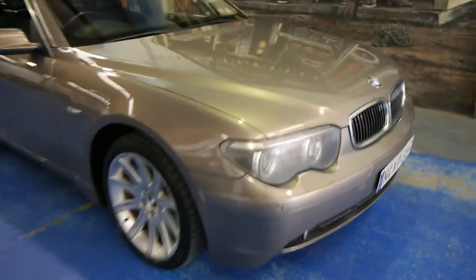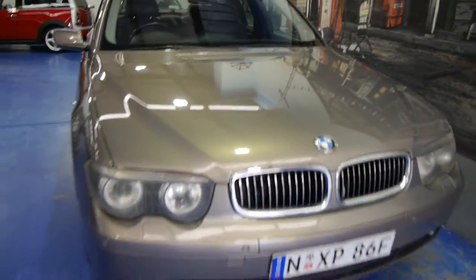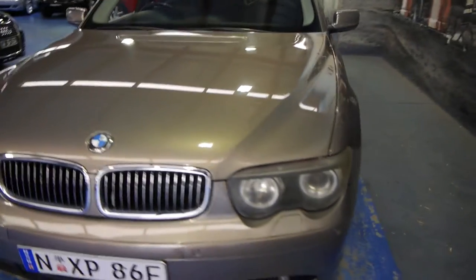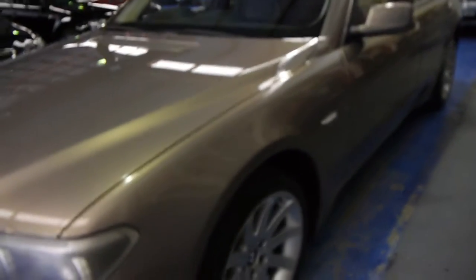Today we have one of the best value cars in this shop: a 2002 BMW 745i Executive with 199,000 kilometres. But if you actually work that out over 12 years, it's not a great deal per week.